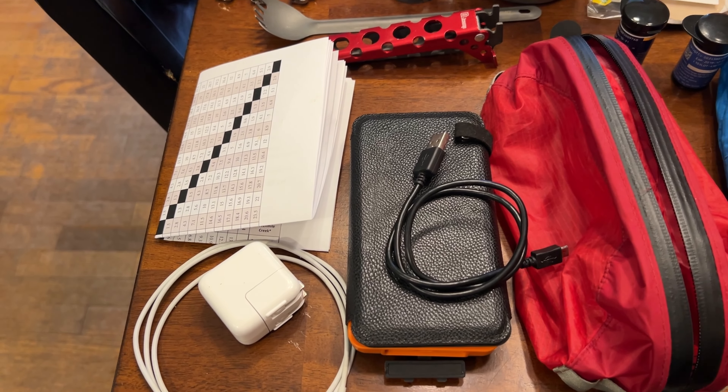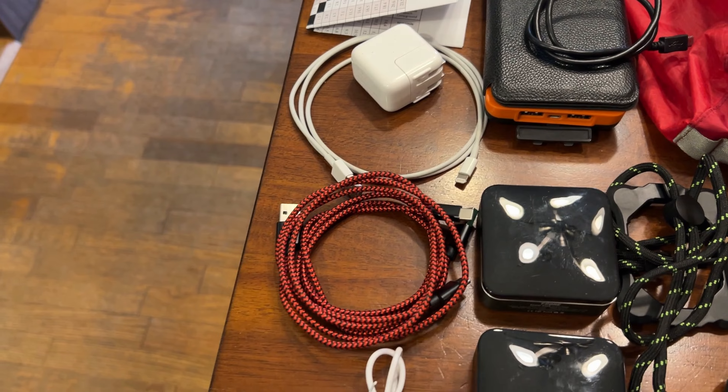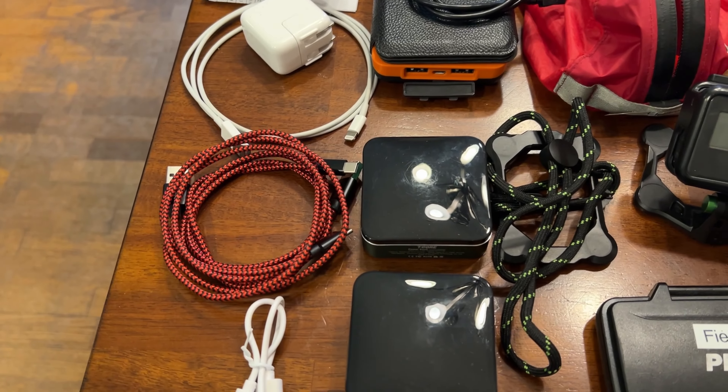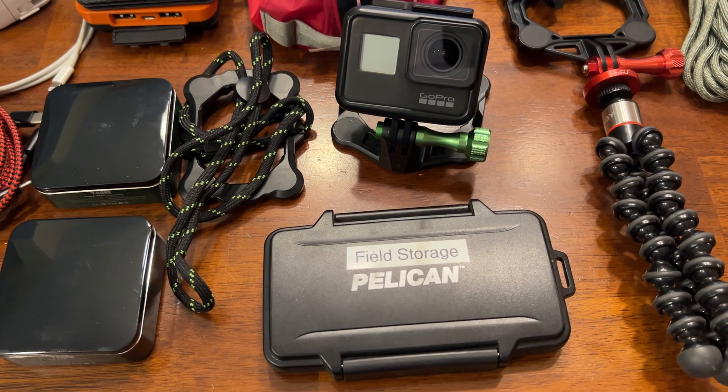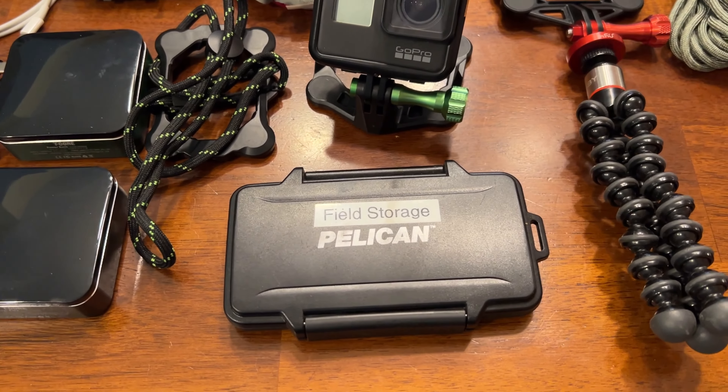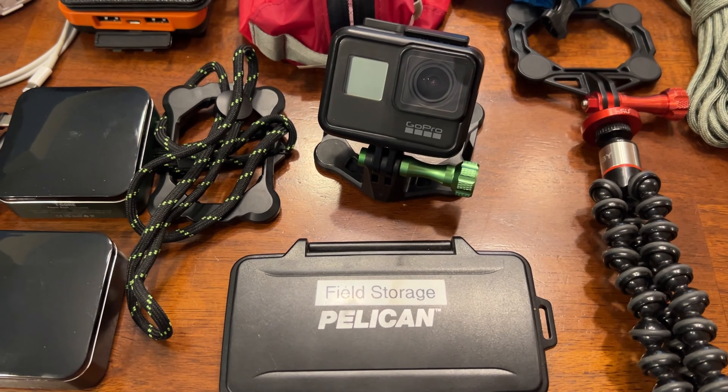These are the food items. The first bag covers Thursday through Saturday, the next bag Sunday through Monday, and the last bag has midday snacks for all the days.